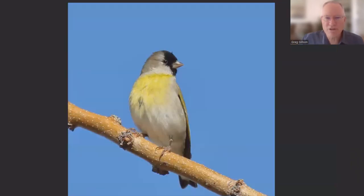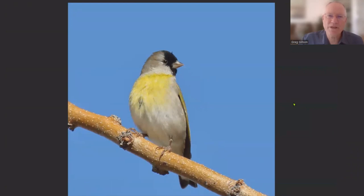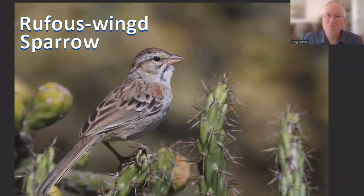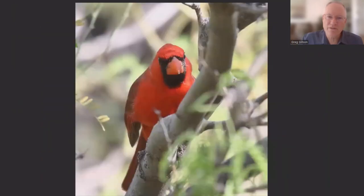Goldfinches, too, have this very short and broad-based bill. This is a good time to talk about the meaning of a short bill. If we imagine a line from the tip of the bill to the base of the bill and then flip the bill over, the tip would come to the middle of the head — that's a short bill. There are many birds with seed-eating bills that you may be familiar with: the bright finches, sparrows, buntings, towhees,